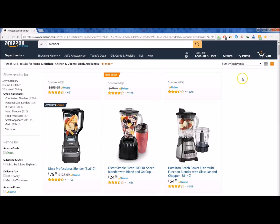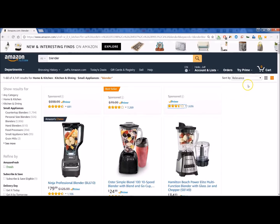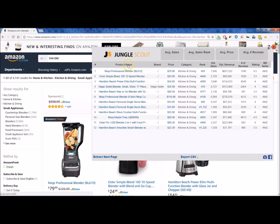Hey everyone, it's Jay-Z. Let's have a quick review of the Chrome extension for Jungle Scout. We've done a simple search on Amazon for blenders, so here you see the list of blenders. Right up top you can see I have the extension for Jungle Scout — let's click on that.